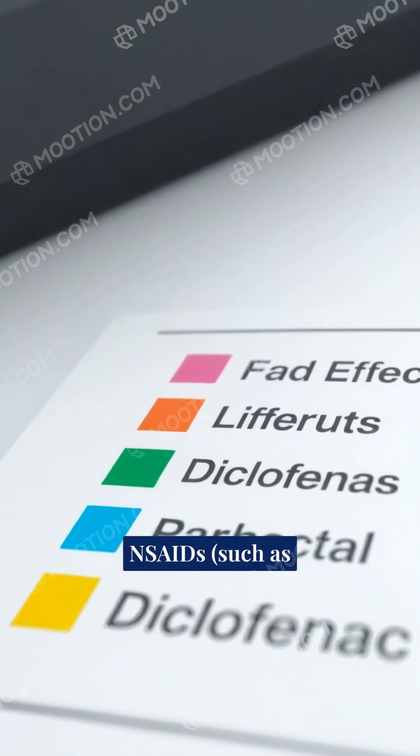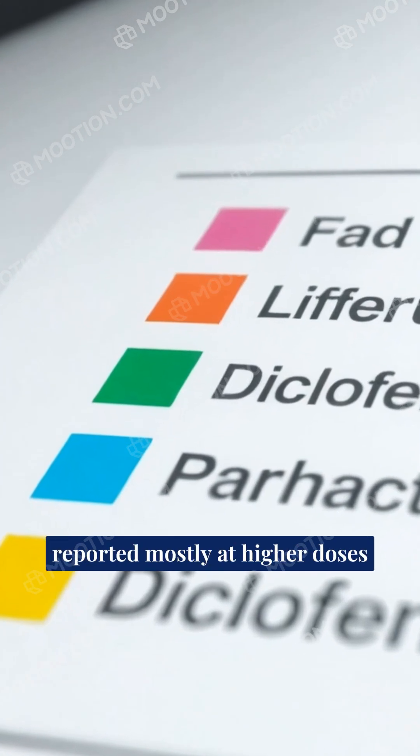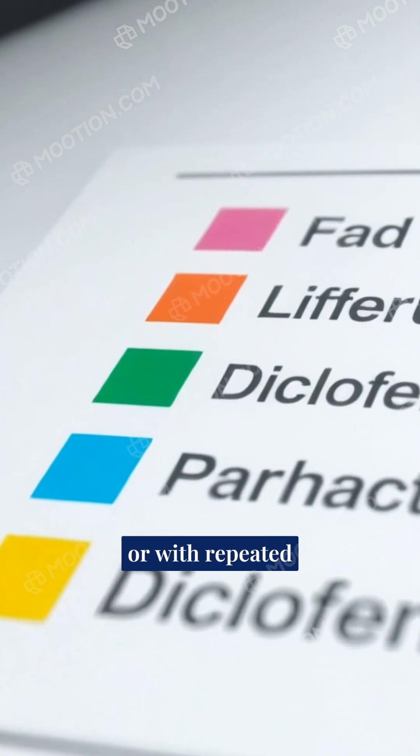Adverse effects typical of NSAIDs, such as gastrointestinal, renal, or hepatic issues, have been reported mostly at higher doses or with repeated administration.